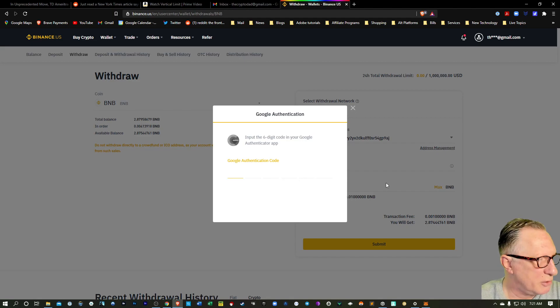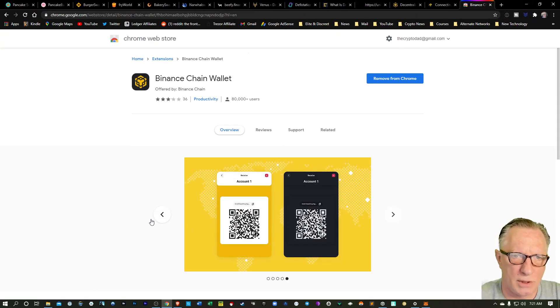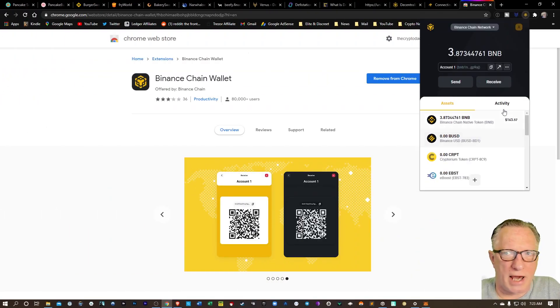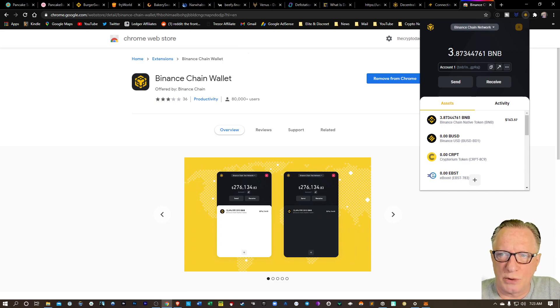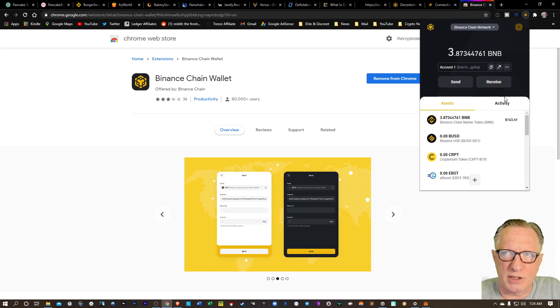I'm going to enter my Google code and then go to my email and verify this. We'll go back over to the Binance Chain wallet extension. We've done our withdrawal from Binance U.S. to our Binance Chain wallet. And you'll notice that this is the regular Binance chain — now comes the trick.